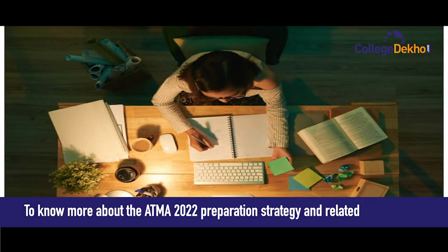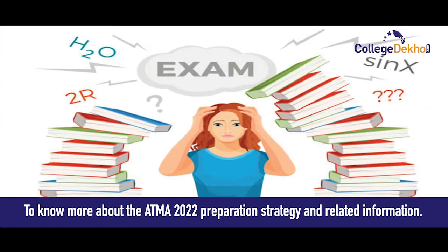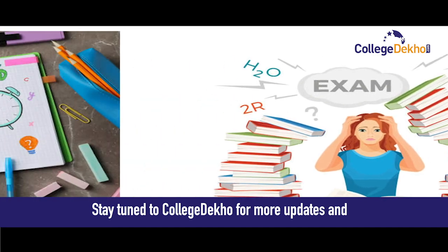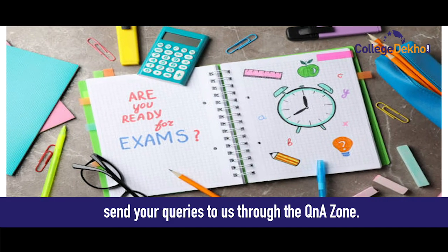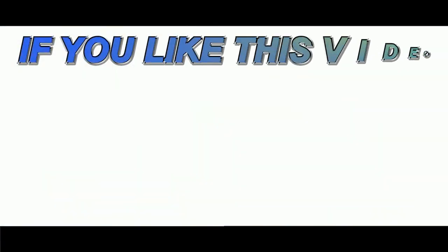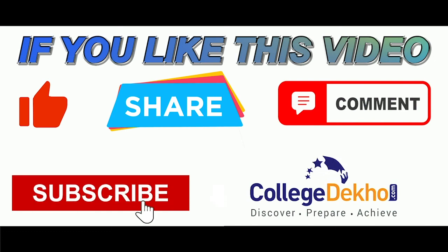To know more about the ATMA 2022 preparation strategy and related information, stay tuned to College Deko for more updates and send your queries through the Q&A zone. If you like this video, do like, share, comment, and subscribe to our YouTube channel.